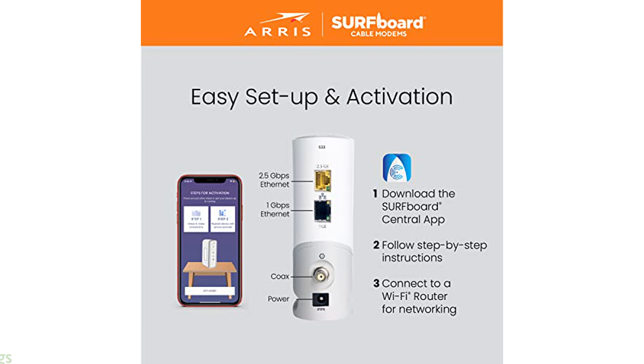By owning this modem, you can save significantly on rental fees, potentially reducing your cable bill by up to $168 per year.